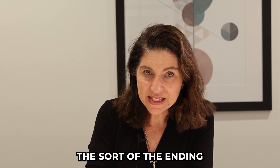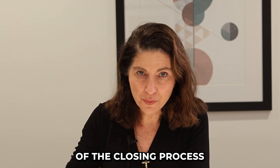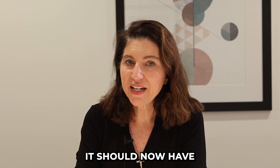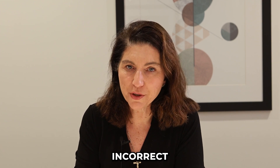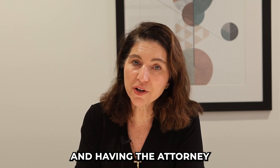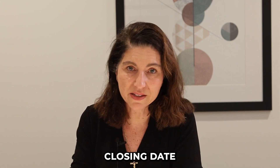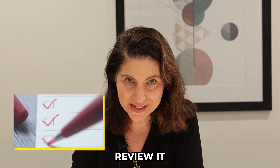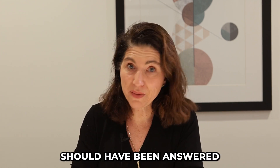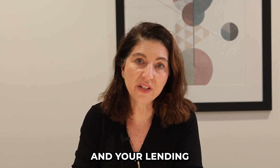Once you receive your final closing disclosure, everything has been double-checked, triple-checked, and verified. It should now have all the credits exactly correct. You'll get to review that prior to showing up and having the attorney explain it to you on your actual closing date. Still, please review it. If something is not sitting right with you, that is the time to ask questions. You don't want to go to the closing date and ask the attorney a question that really should have been answered between you and your lending professional.